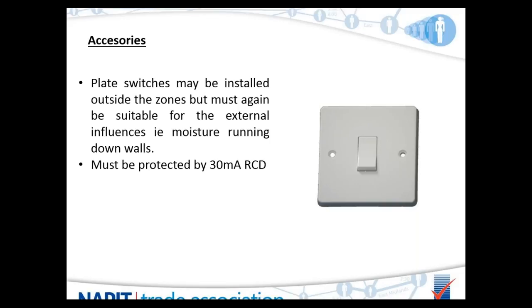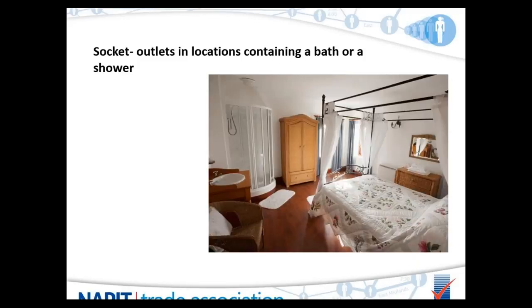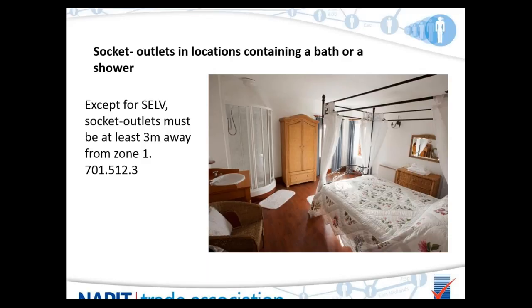A large room containing a bath or shower — such as a large bedroom with a shower cubicle in the corner — could have a plate switch near the door without any problems, provided external influences don't affect it. Of course, it must still be protected by a 30mA RCD.